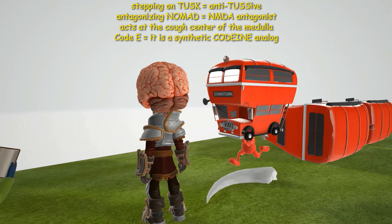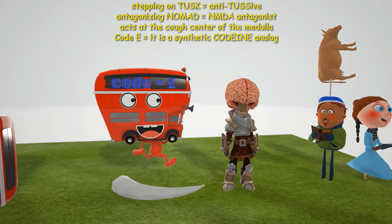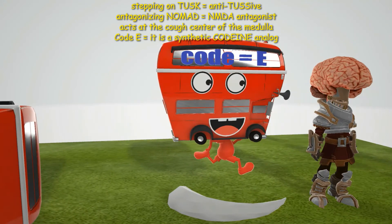Dextromethorphan acts at the cough center in the medulla, and it is a synthetic codeine analog. On the character it says 'code-e' — code-e for codeine — reminding us it's a synthetic codeine analog.